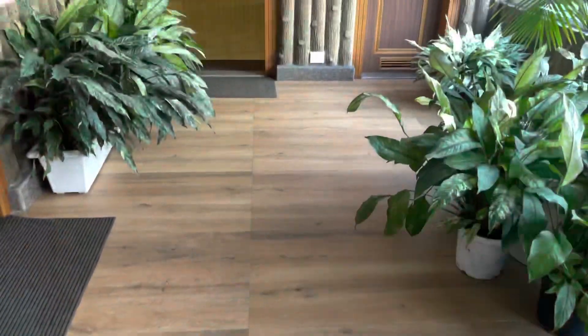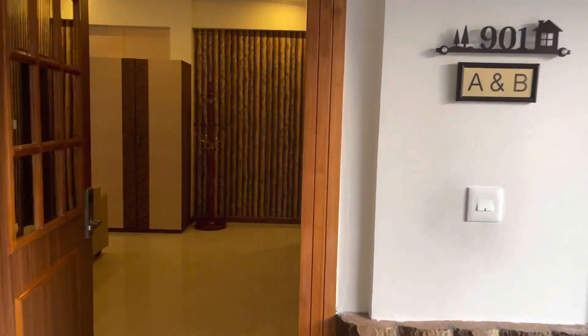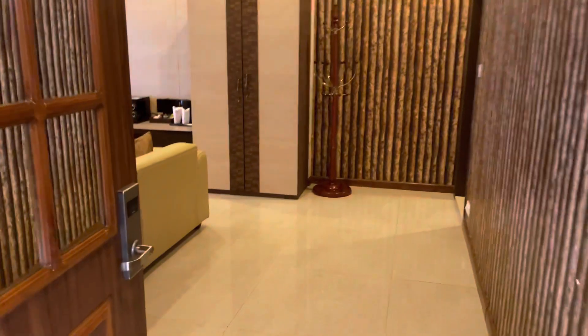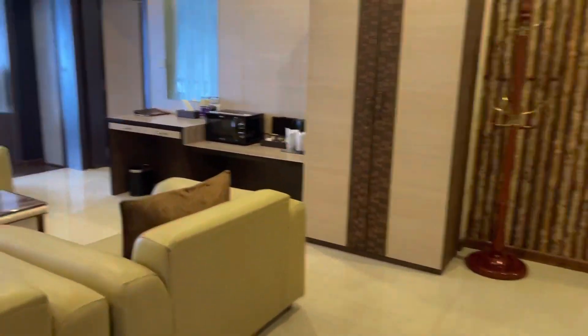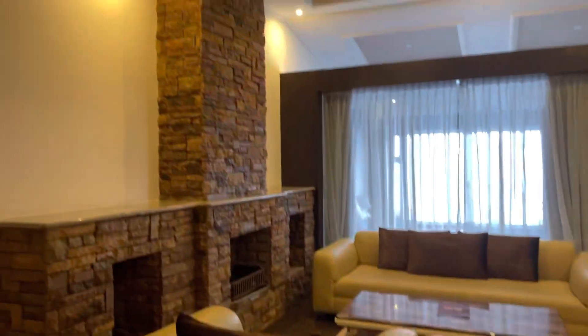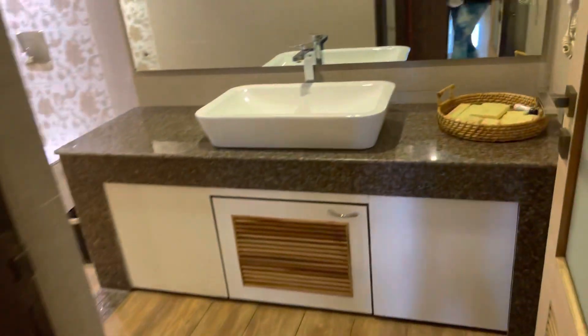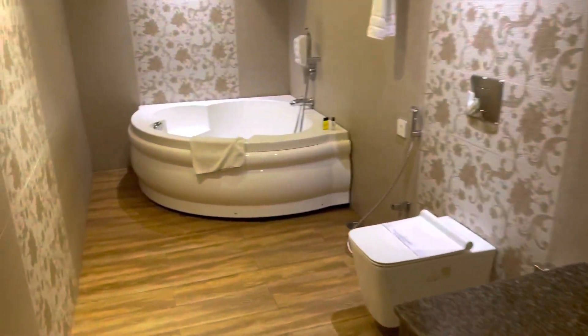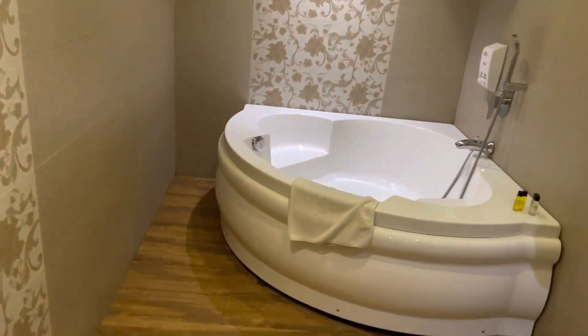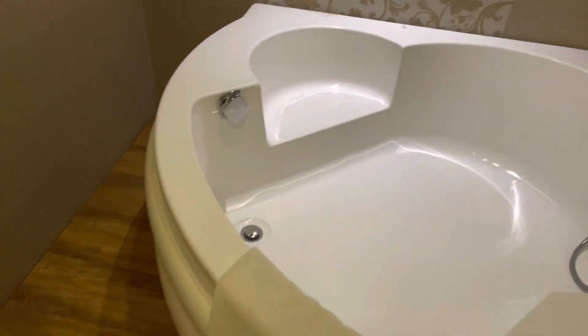We have booked a presidential suite in Ziva Resort — room 901. As we enter, let's look at the view guys. This is the main sitting area. Oh my god, this is a washroom with a jacuzzi! Well done. This is cool.